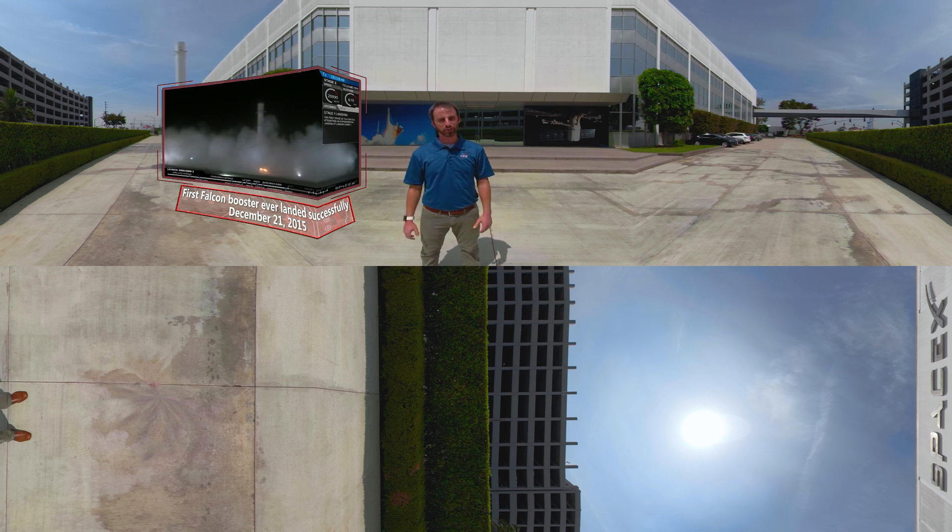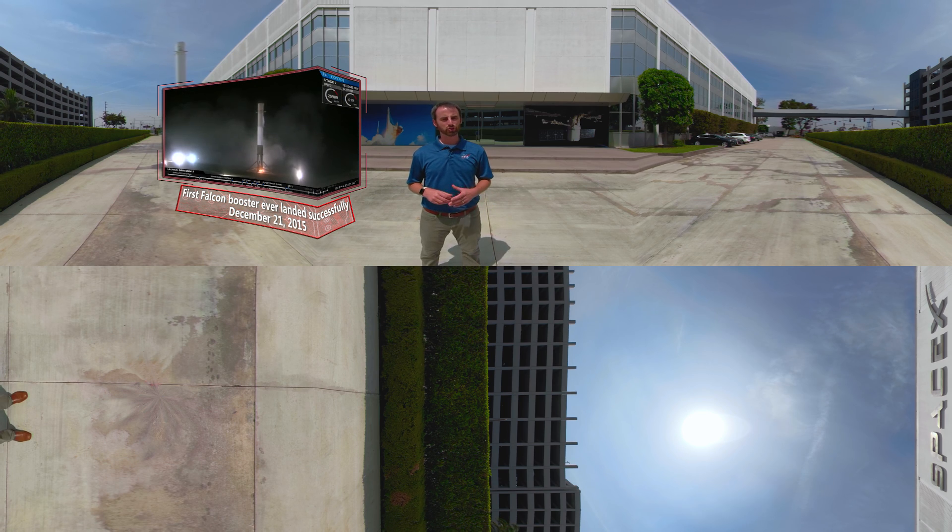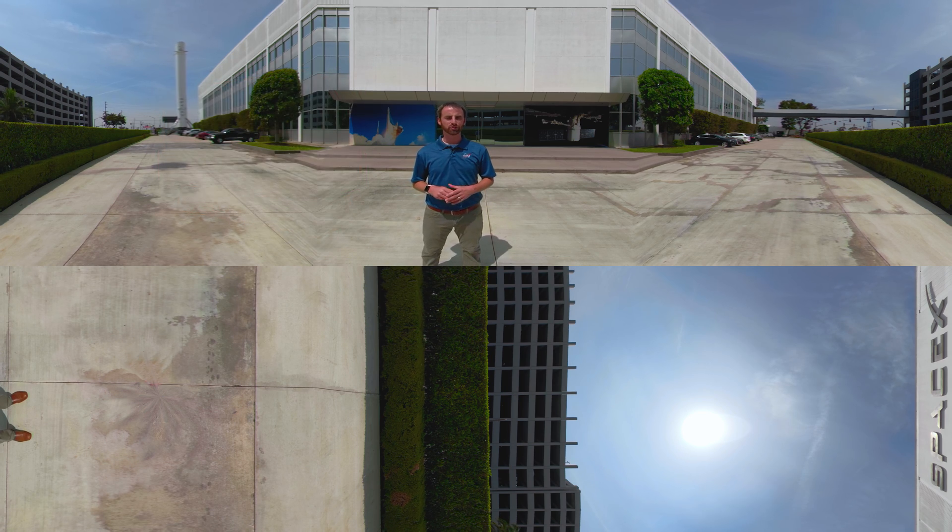Hi, I'm Joshua Santora, and today we are going to get an inside look at the development and construction of the Crew Dragon, also known as Dragon 2, which is SpaceX's crewed spacecraft. Let's head inside.